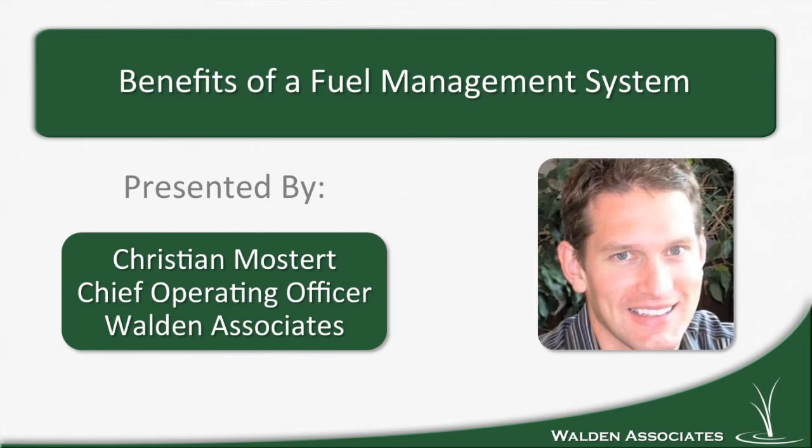Good morning, this is Christian Mostert. I'm the Chief Operating Officer of Walden Associates. Today we're going to be talking about the benefits of a fuel management system. At the end of the presentation I'll be taking a few questions, so if you think of questions as we're going through the presentation, please type them in and I'll try to answer as many as I can at the end. Alright, let's get right to it.